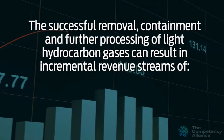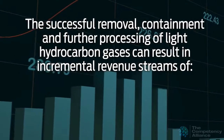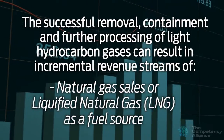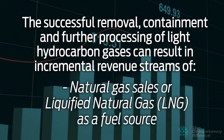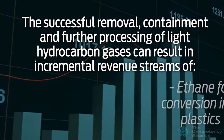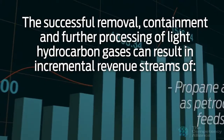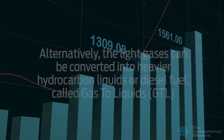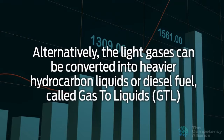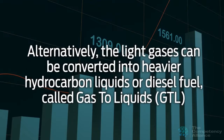The successful removal, containment, and further processing of light hydrocarbon gases can result in incremental revenue streams of natural gas sales or liquefied natural gas (LNG) as a fuel source, ethane for conversion into plastics, propane and butane as petrochemical feedstocks, and condensate or light oil. Alternatively, the light gases can be converted into heavier hydrocarbon liquids or diesel fuel called gas to liquids, or GTL for short.